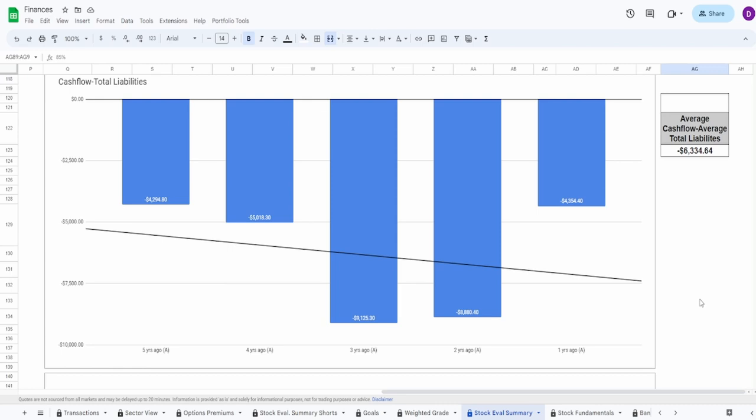Looking at cash flow minus liabilities: three years ago was obviously the worst — then they brought it back. One year ago was their second-lowest year at negative $4.35 billion, still significantly lower than their average of negative $6 billion. You do see a decrease from five to four years ago but then recovery, though not back to five-years-ago levels. I'm giving this an 80%.